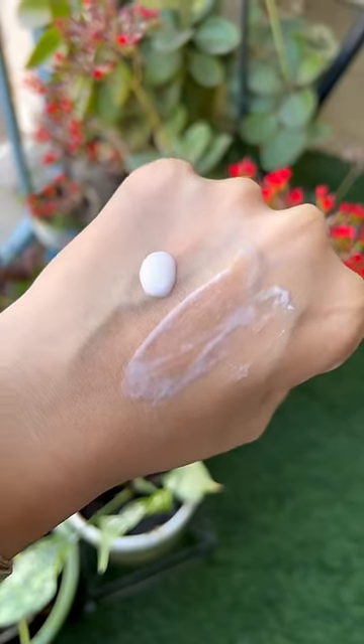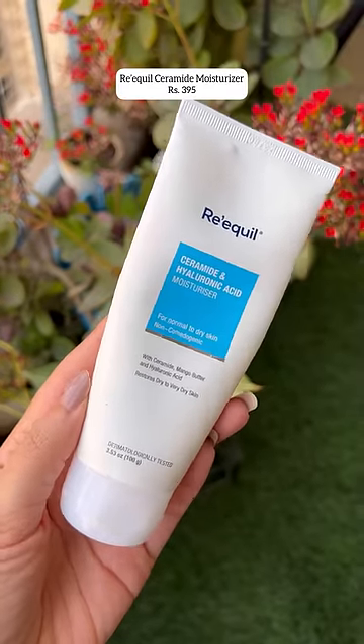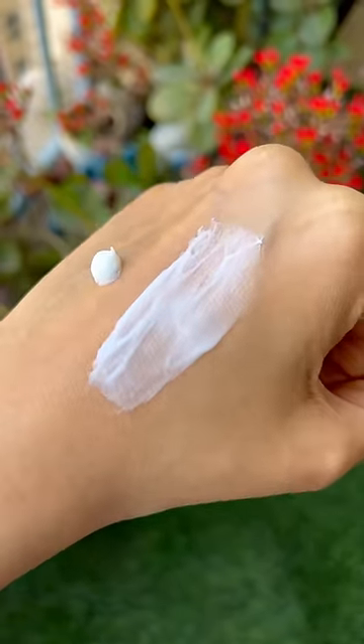And lastly, for normal to dry skin, we have the Requill ceramide and hyaluronic acid moisturizer with mango butter.